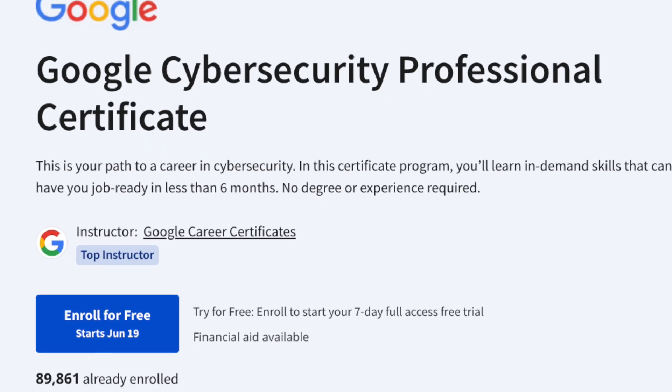So far they have 85,000 students already enrolled, and when this certification came out there was a lot of buzz, especially around the fact that they also prepare you for the CompTIA Security Plus certification, which we'll dive into a little bit later in this video.